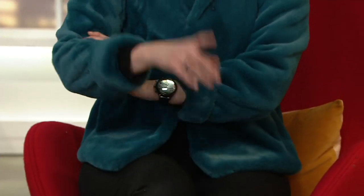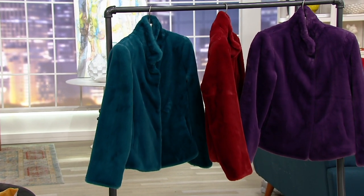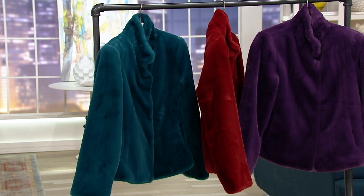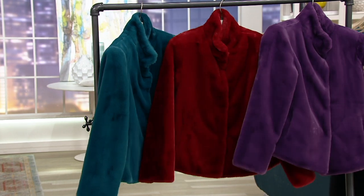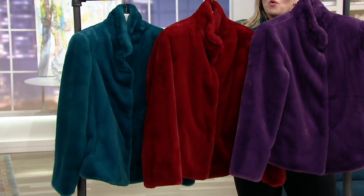Over on the rack we can show you our other colors. We have a beautiful fig — that's what the wonderful Blair is wearing. We have the beautiful fig, that's that purple, and then the carnelian red, which is just so beautiful.